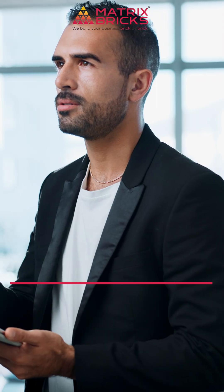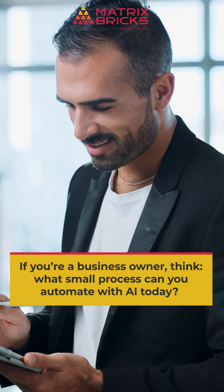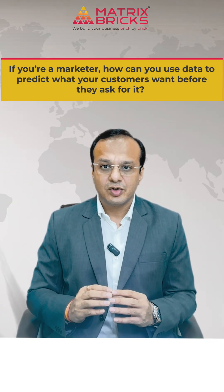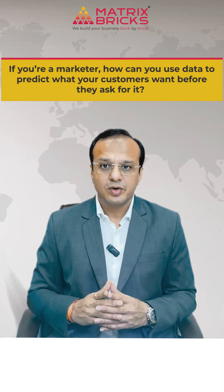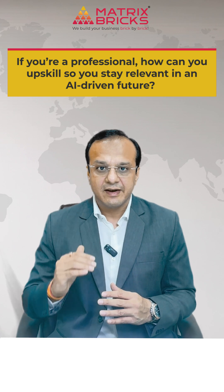You don't need Amazon's scale to learn from their strategy. If you are a business owner, think about what small process you can automate with AI today. If you are a marketer, how can you use data to predict what your customers want before they ask for it?